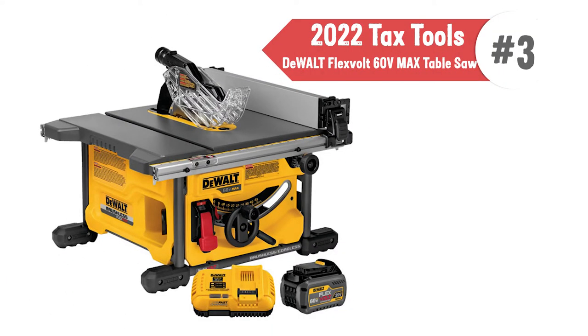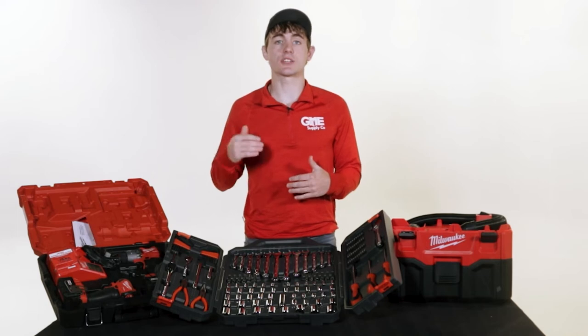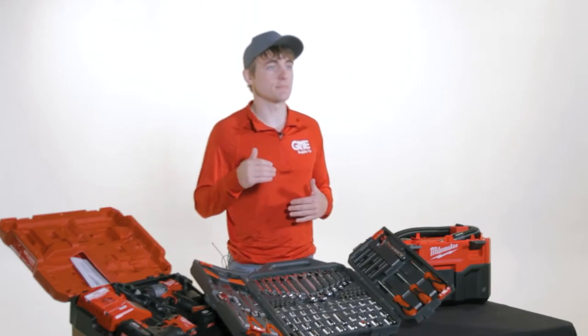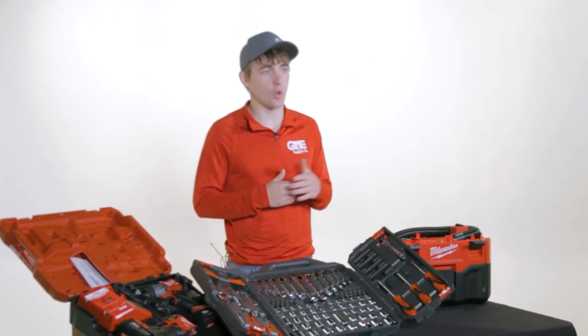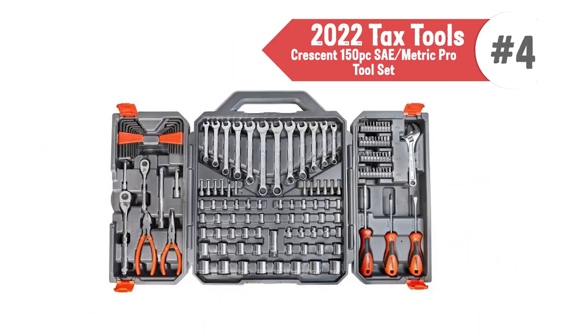Our next tool is for the person looking to do some heavy renovating, like putting in a bar in the basement or ripping out that old shower. The DeWalt FlexVolt 60-Volt Max Table Saw takes power and portability to the next level. The self-contained saw allows for easy movement from place to place, and the eight-and-a-quarter-inch blade is maximized for accuracy, capacity, and runtime. Regardless of the task, the DeWalt FlexVolt Table Saw can help you get the job done.